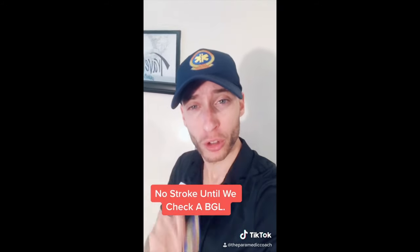For anybody studying for national registry boards, listen up. One of the biggest questions on the NREMT boards at EMT and paramedic level is this: remember — no stroke is a stroke until you check a blood sugar.